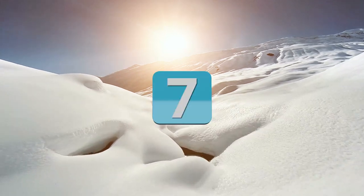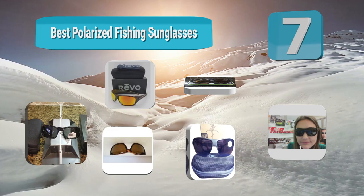Hello guys, welcome to our channel. We have reviewed a list of the best polarized fishing sunglasses out here. Let's get started with the video.